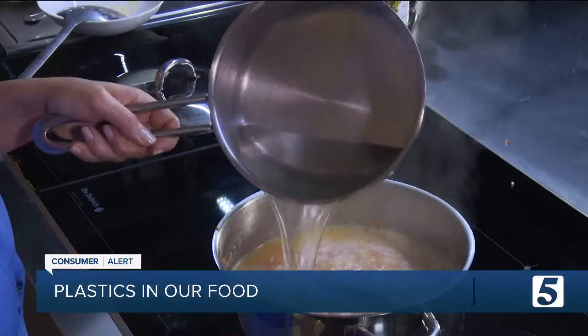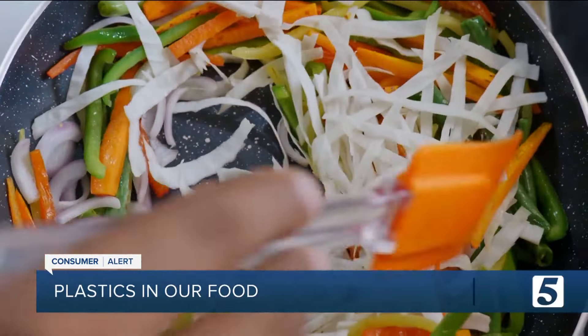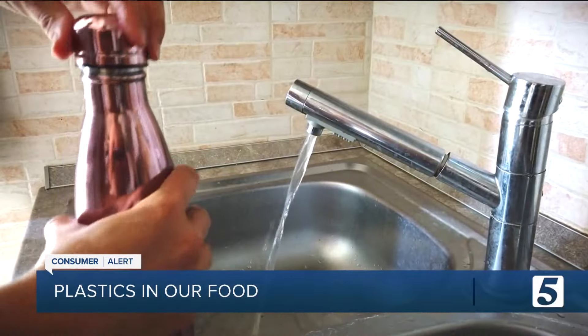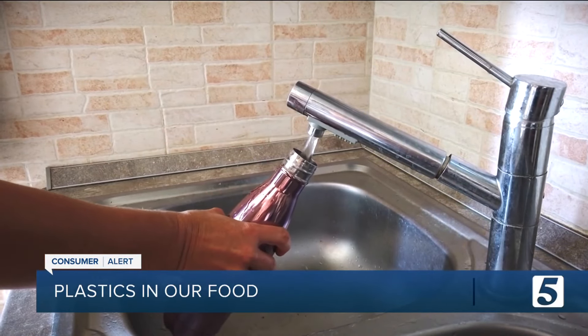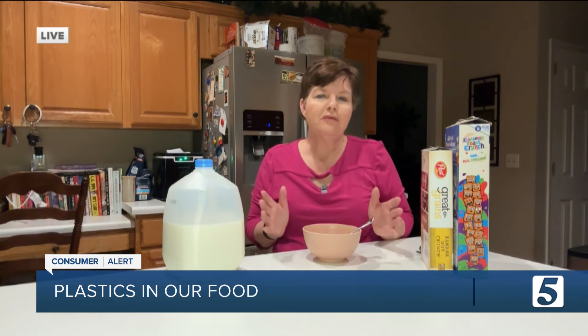Stick with wood, stainless steel, and silicone kitchen tools, and swap out plastic water bottles for bottles made out of glass or steel. You probably also want to avoid, or at least try to limit, foods with high fat content, as research has shown that there are higher levels of phthalates in foods with higher fat content.